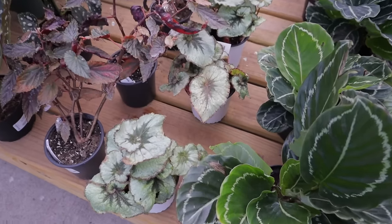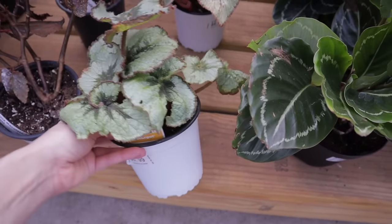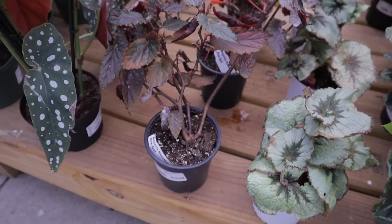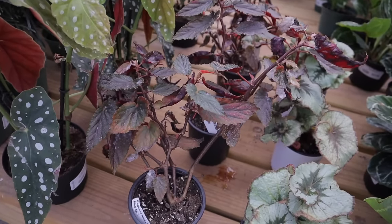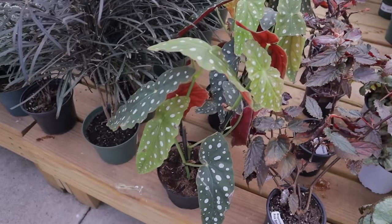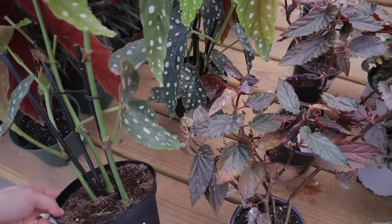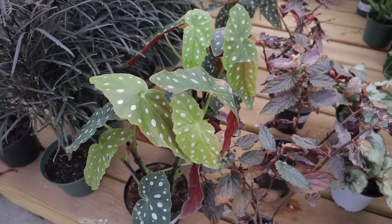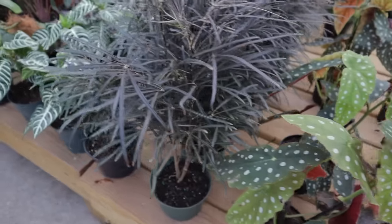And then this one is an Escargot Begonia, $8.99. Begonia Maculata Pink Spot, $10.99 — interesting. And then here's your standard Begonia Maculata White Eye, $25.99 — also known as the Polka Dot Begonia. Such a stunner.